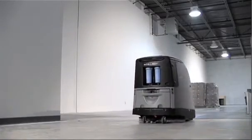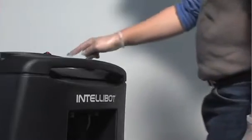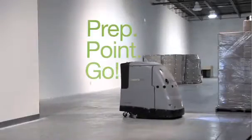Cleaning with IntelliBot takes just a few simple steps. Select your pre-programmed floor map, then just prep, point and go.